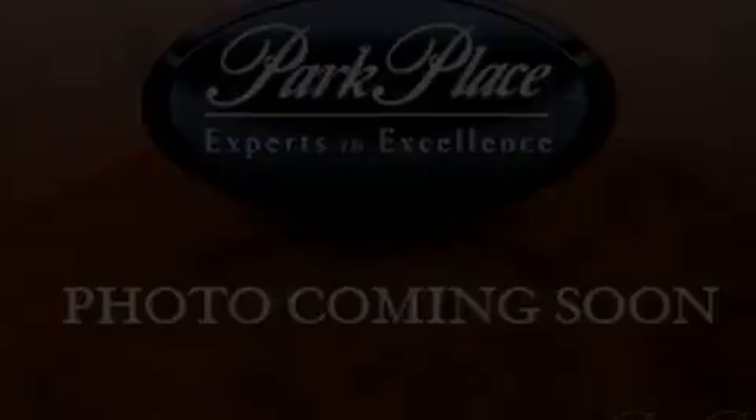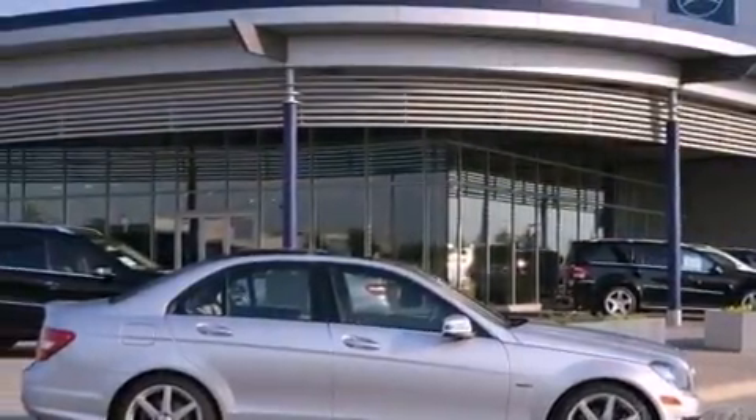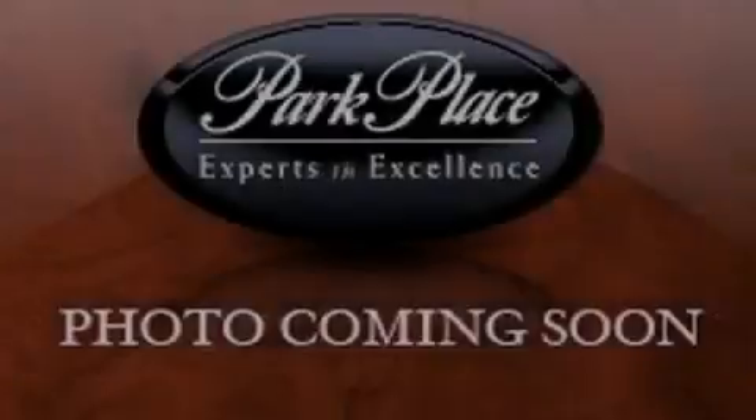With an EPA estimated rating of 31 miles per gallon on the highway, it doesn't compromise fuel efficiency for size, comfort, or fun. Stop by today and test drive this vehicle for yourself.